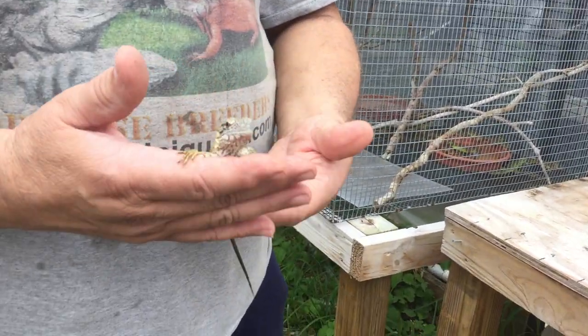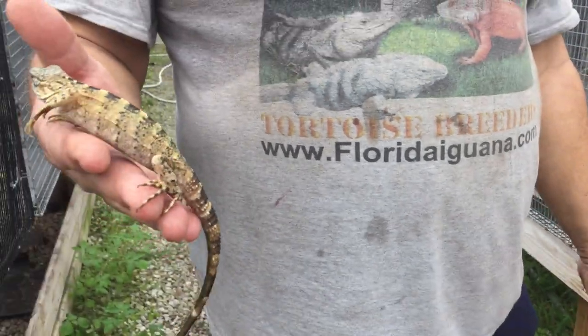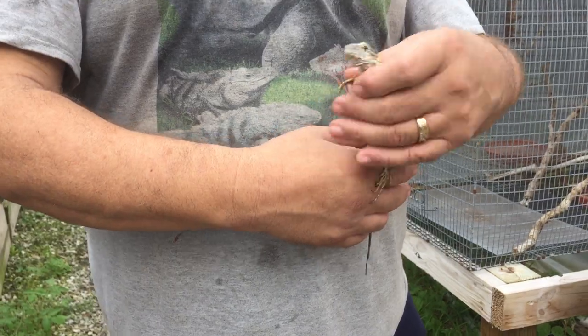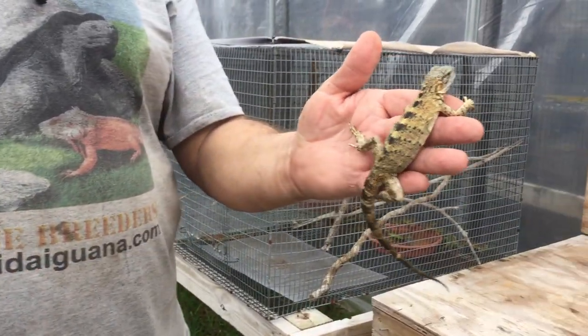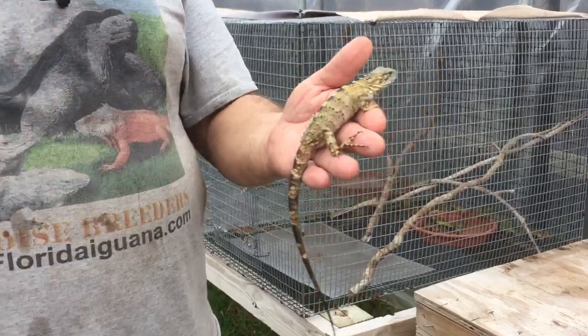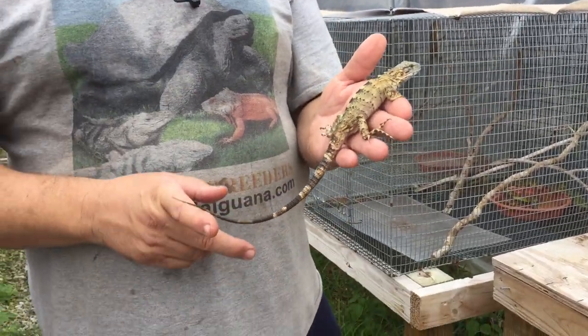The nice thing about these pectinata is not having to work too hard with these animals at all. Look how tame they are — I've just gotten in the cage and picked this guy up. That's really the beauty of these animals: bright color, nice yellow color.